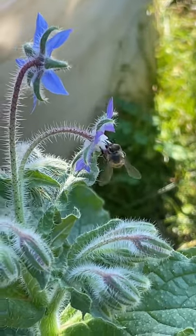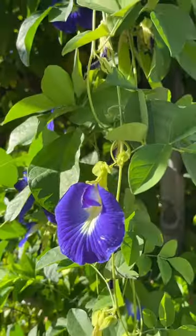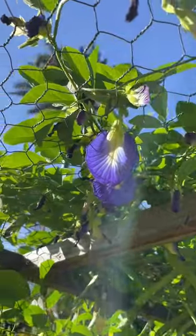Ever since this started blooming in our garden, bees have been around it every single day. We noticed how much they like these purple flowers, so we planted this entire butterfly pea plant as well. Do with this video what you will, but I would take it as your friendly little hint to plant some purple flowers in your garden.